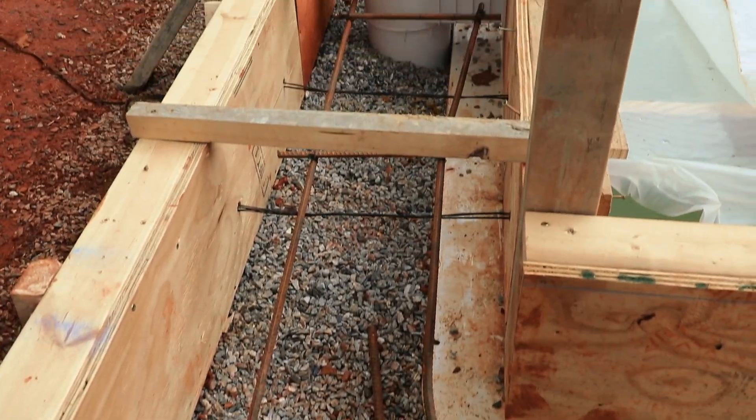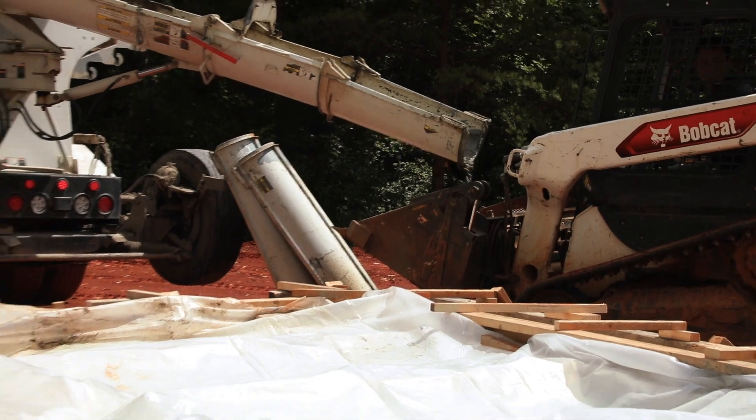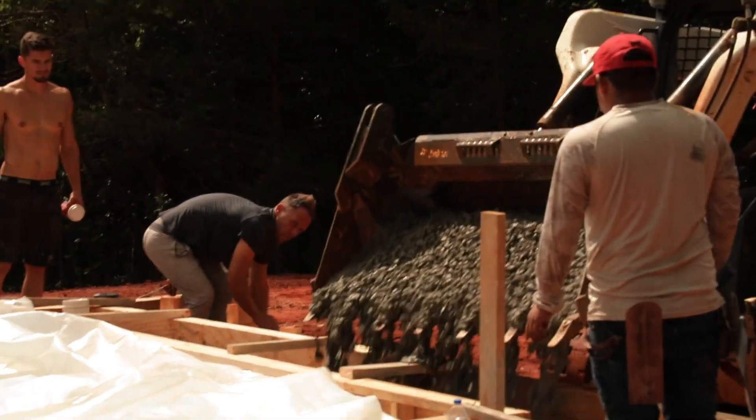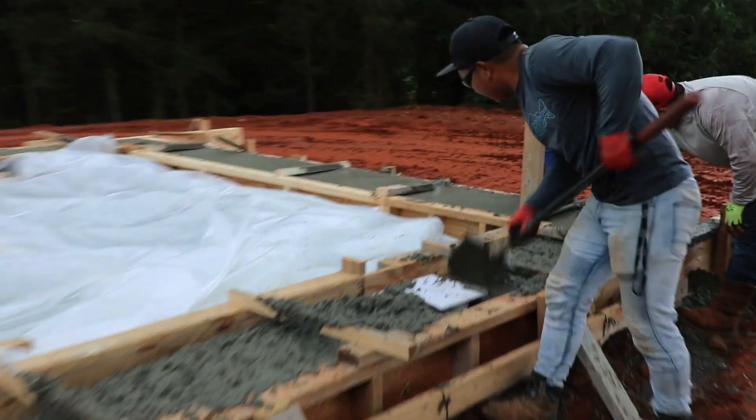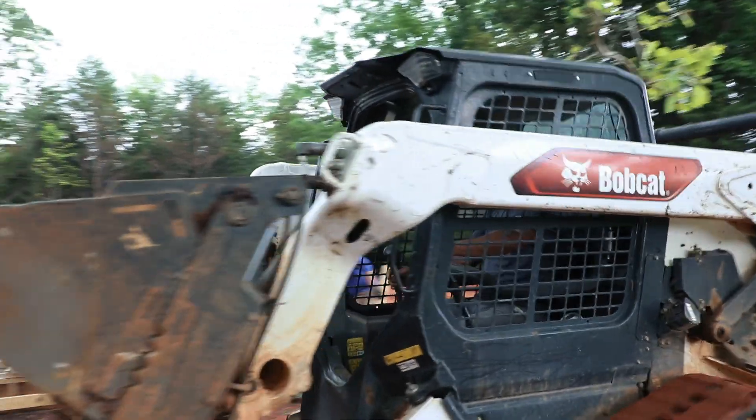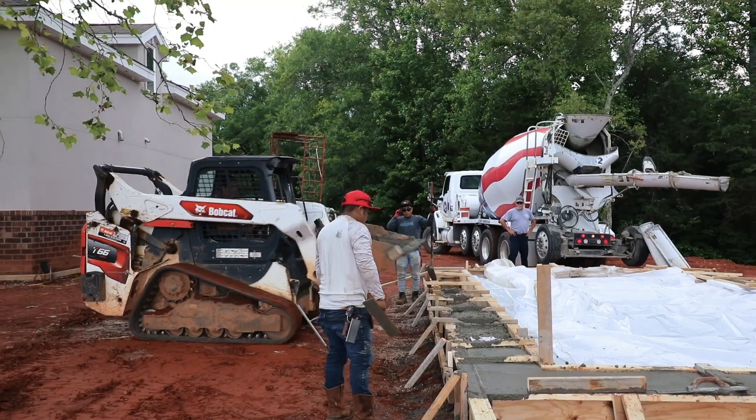After forming a concrete beam for nearly two days, we are finally ready to pour. This is the first step of this concrete project. This will give us 12 more inches of depth and a concrete finished look that we are desiring.